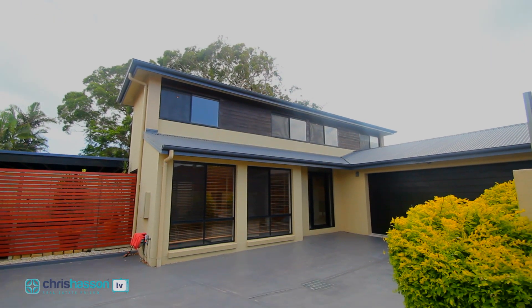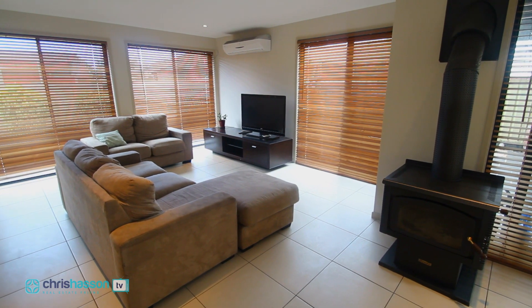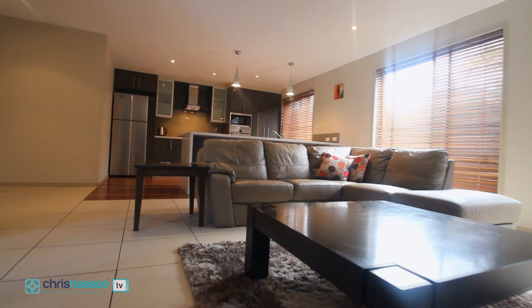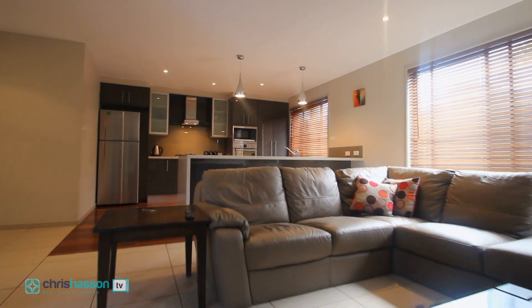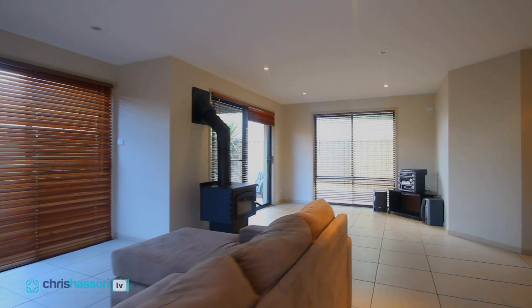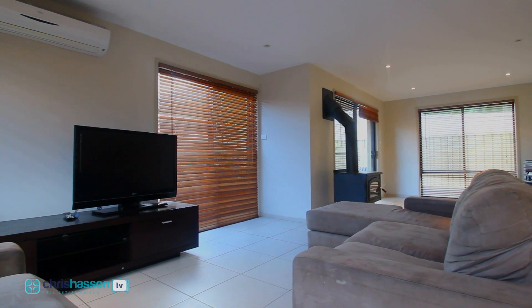This four-bedroom, three-bathroom home was built by Steve Saunders, a local builder with a reputation for quality and attention to detail and is both beautiful inside and out. The architectural design elements such as the mixture of wood and modern materials fuse with an open plan and contemporary aesthetic appeal to create a truly unique home.